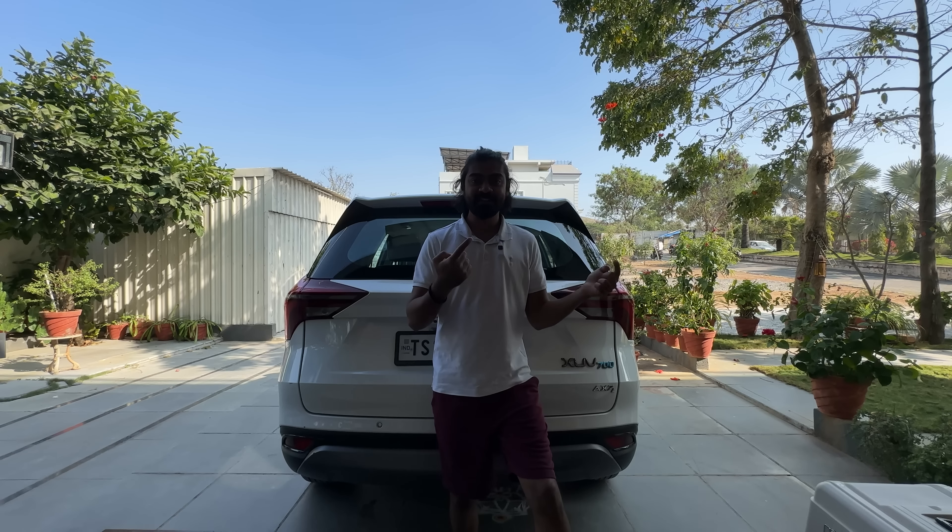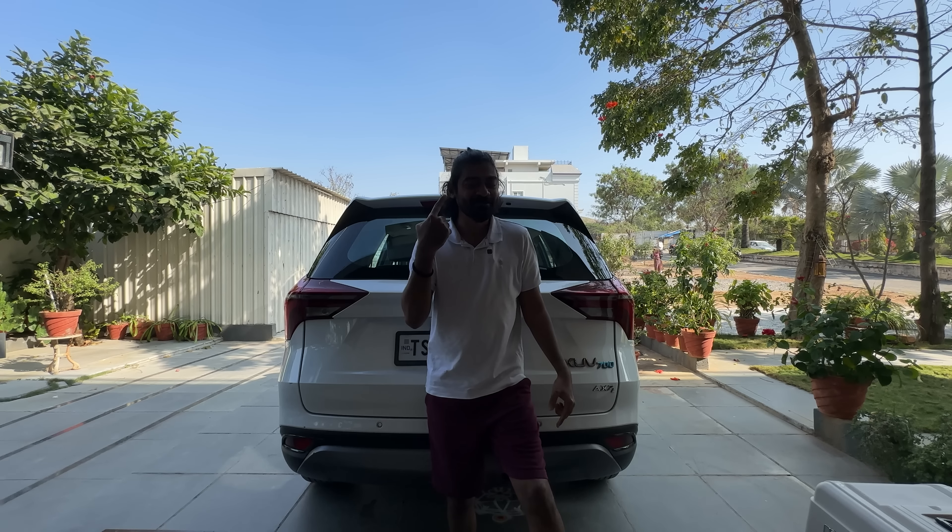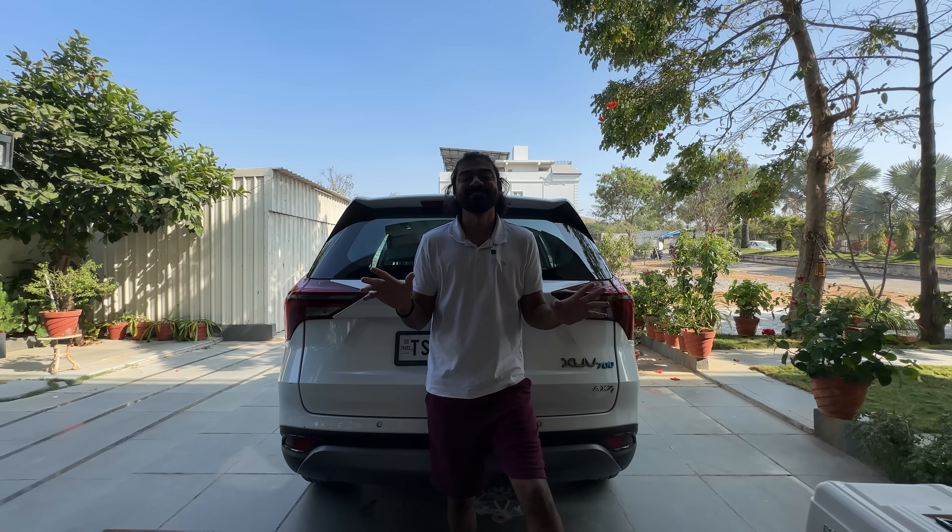Let me clarify one thing for people thinking I'm going to Tirupati to get a gundu or go bald — no, this is just for style. It is not religious.